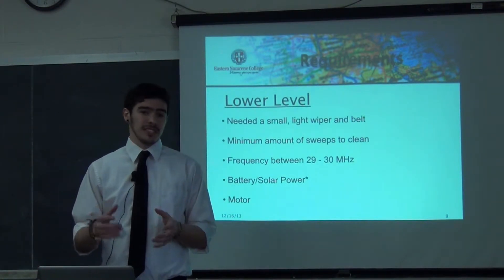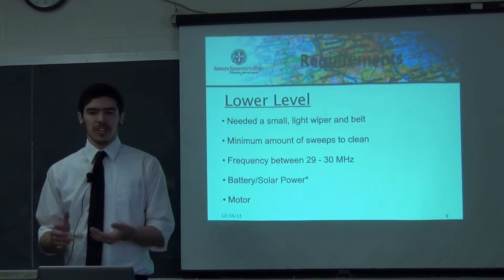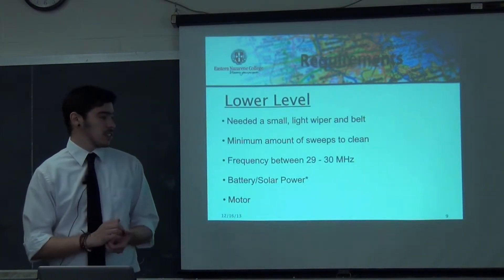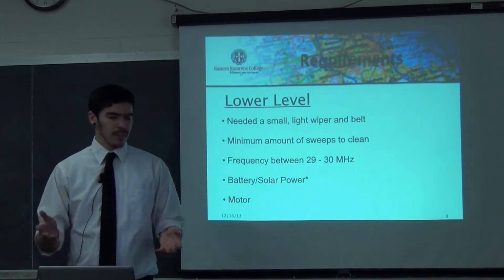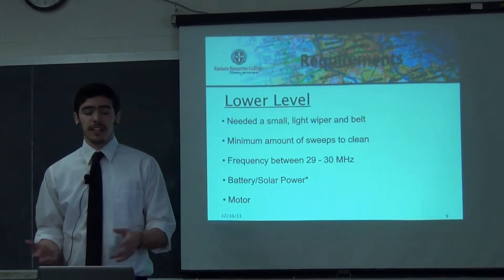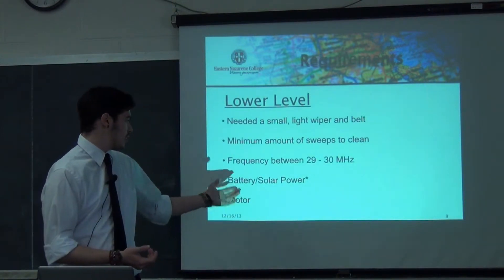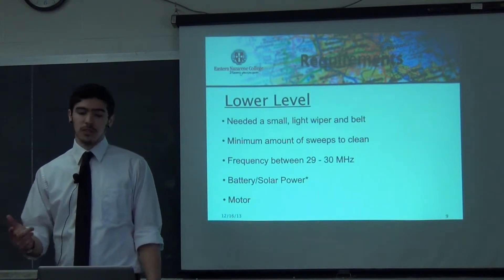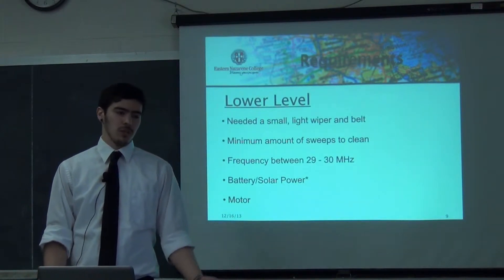For lower-level requirements, it needed a lightweight wiper so that it can slide over the mirror, and a belt so that the wiper can be driven across. I wanted the minimum amount of sweeps necessary — around three wipes to clean the mirror. I also wanted a frequency of 29 to 30 megahertz, which is a typical frequency used by remote-controlled cars and similar devices. I wanted an individual power source so it could be out there powering itself rather than having to connect to the battery of the car, which would be a lot of hassle and extra cost.